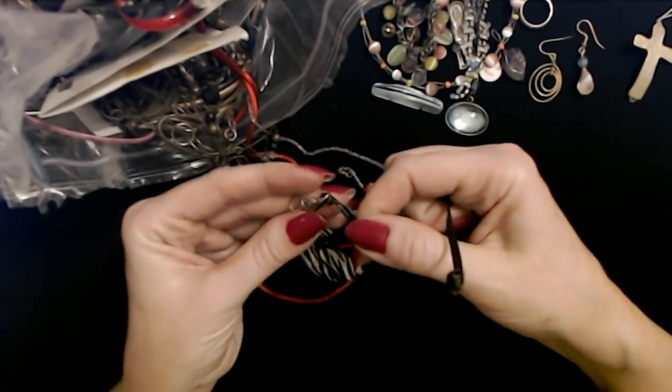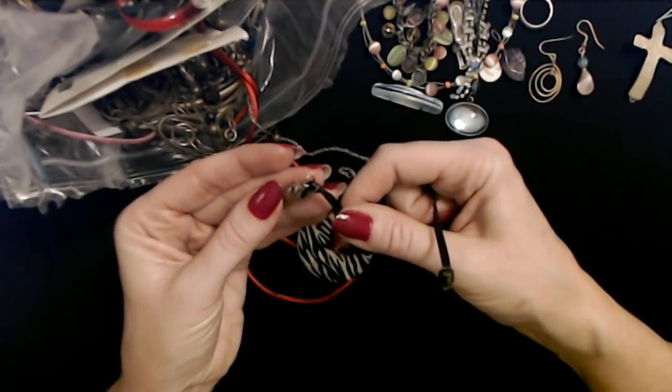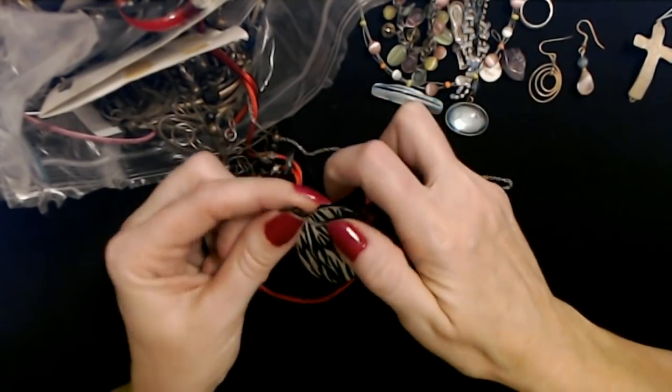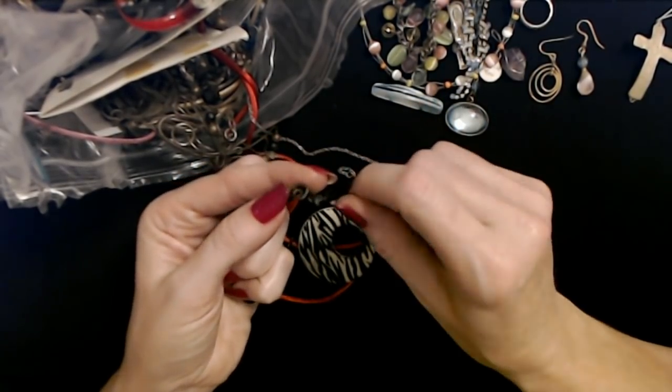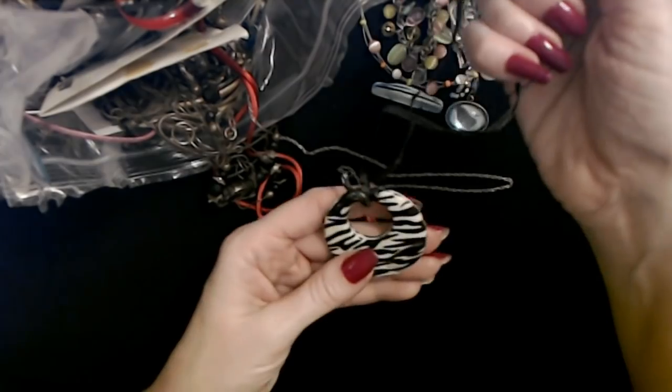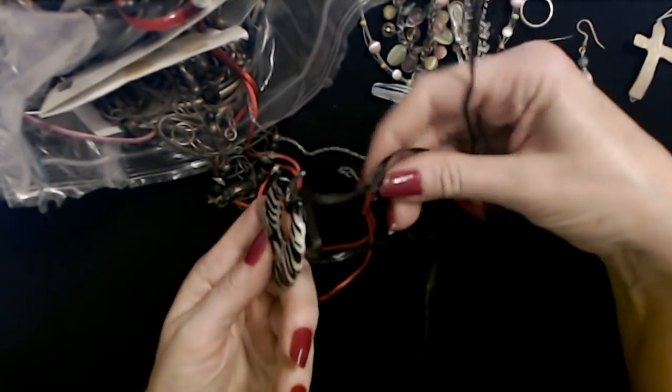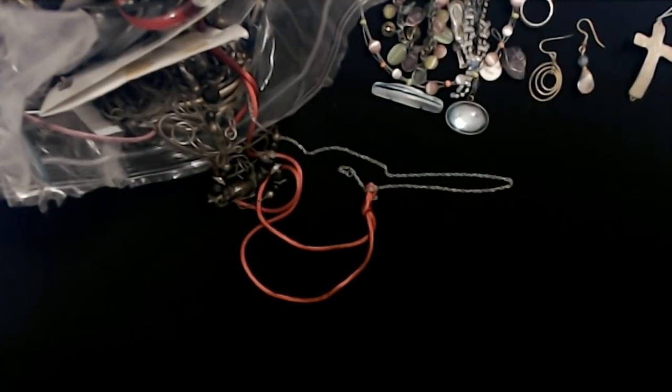And on the back they've tied on this lobster claw clasp. It looks like this little piece here was supposed to attach here, but it's come undone. It's a cute little pendant, but I think I would put it on something other than this stuff. That's kind of weird.